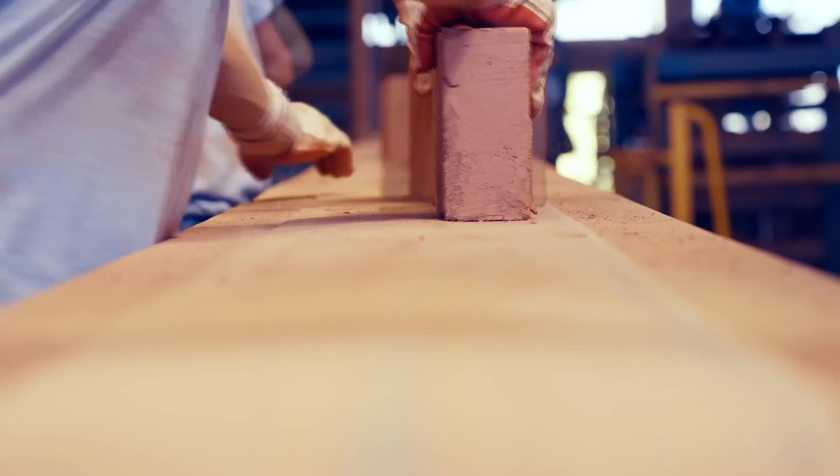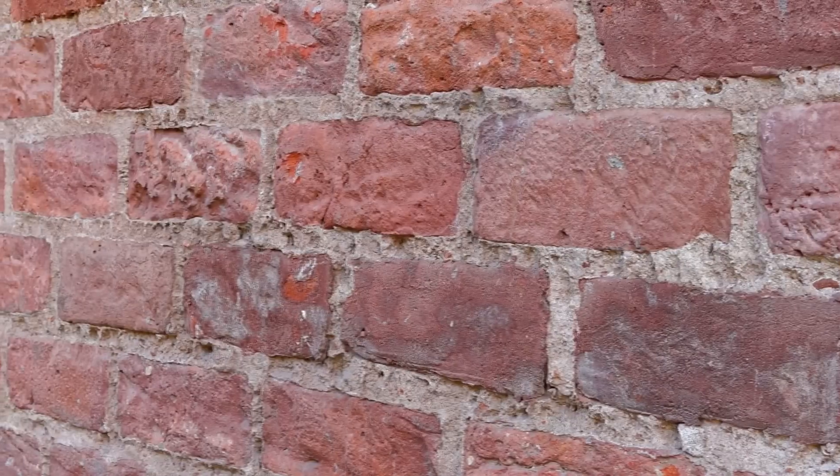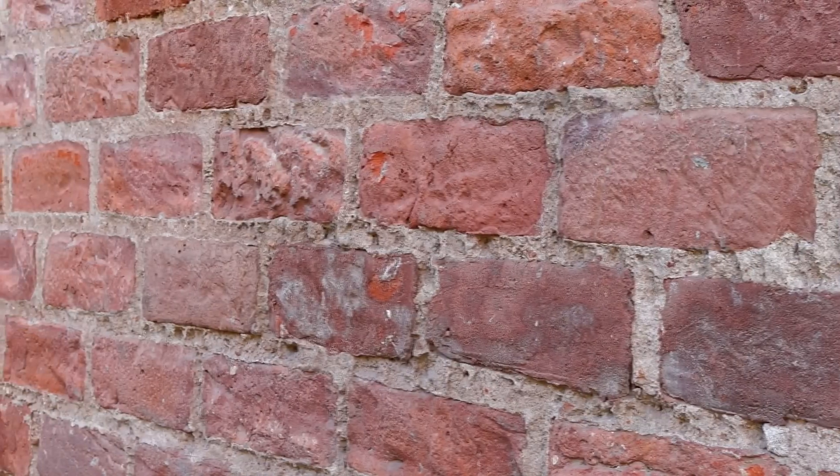Bricks stand out as one of the most resilient building materials, resisting rot, fading, warping, and density issues found in some alternatives. Moreover, they're energy efficient, absorbing heat to cool houses in summer and retaining warmth in winter.